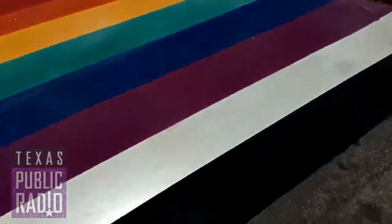We're going to be getting some comment from Councilman Trevino in just a little bit, but I wanted to give you all a closer look, so I'm going to switch my camera right now. Here is a closer look at the crosswalk.